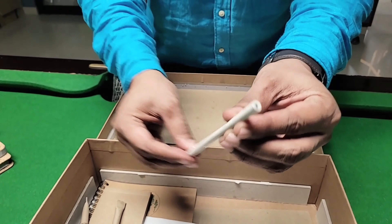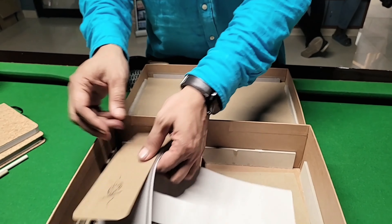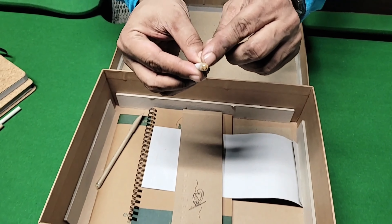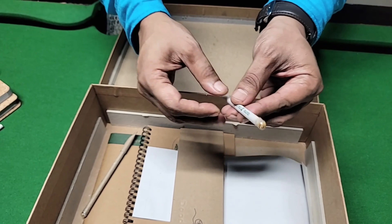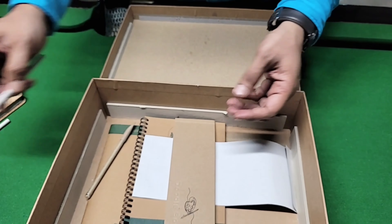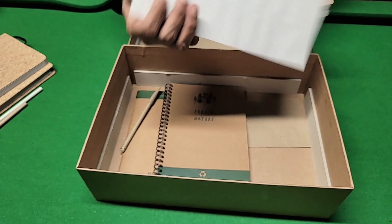Pencils made out of paper, pens made out of paper. These pencils also have a seed at the bottom — this one, for example, is fenugreek. You finish using the pencil and you throw it, and from there a small seedling comes up. Your everyday use envelopes are covered too.